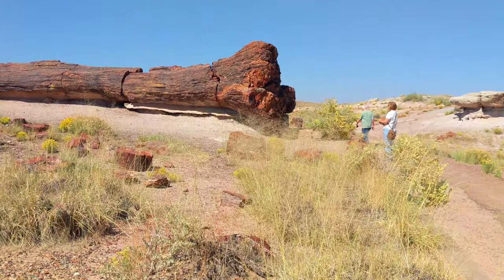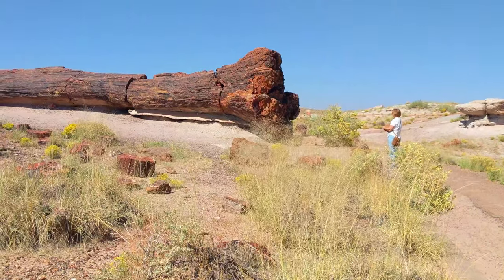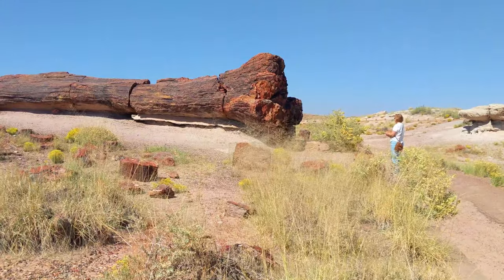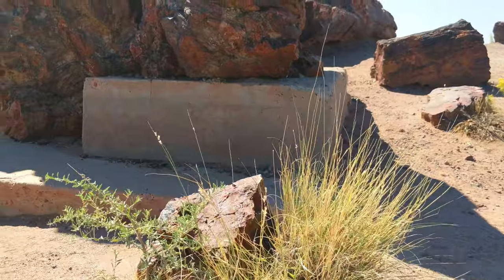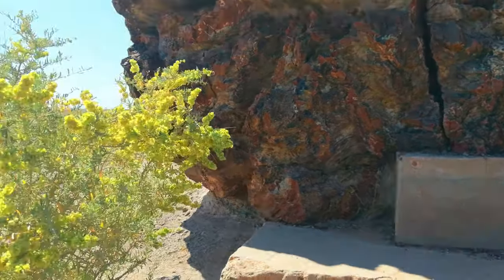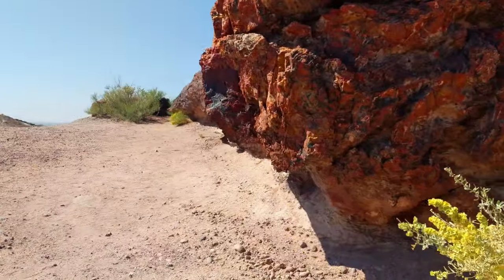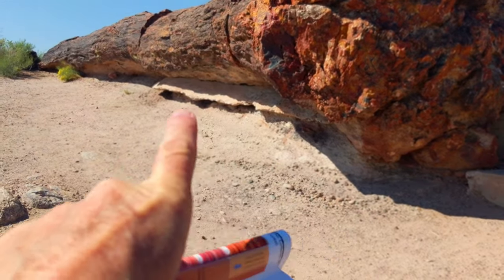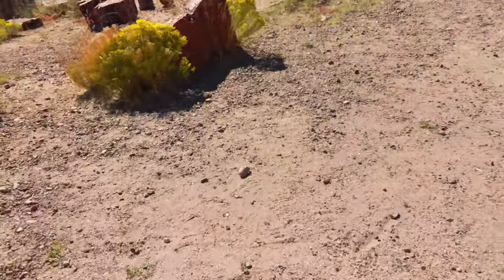This is known as Old Faithful. This giant log measures 35 feet long and weighs approximately 44 tons. They've had to do some work on this log to keep it from rolling — it was hit by lightning at one point. They put all that mortar under there to keep it from rolling, and they've also built this retaining wall.